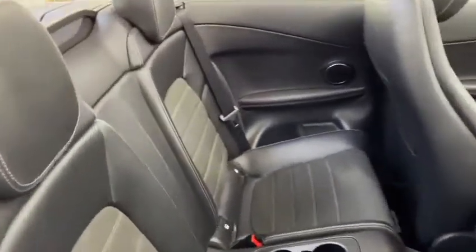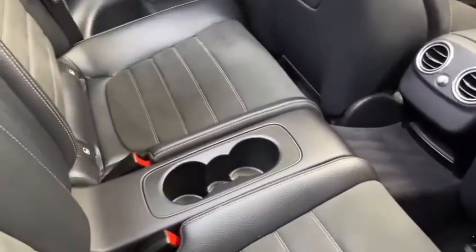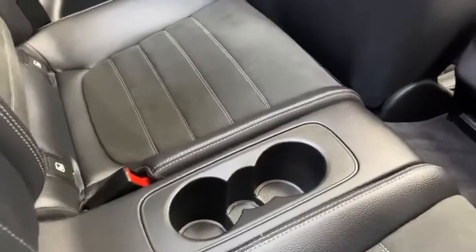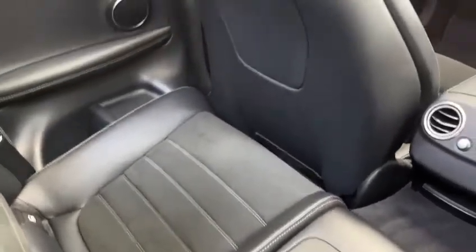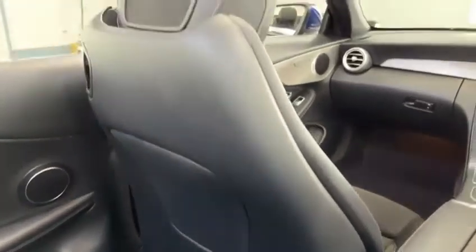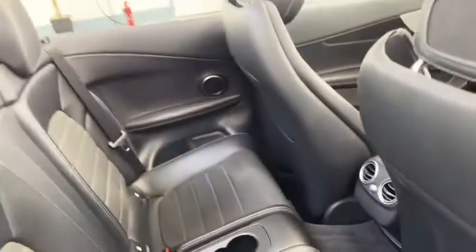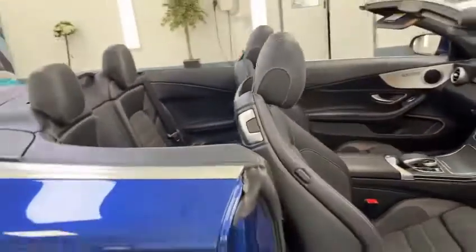Unmarked rear space, with a couple of cup holders for added flexibility and making it a nicer place for rear occupants to sit. Back of the seats totally unmarked, as you would expect on a car that's been very well looked after. The car has traveled just under 28,000 miles with full Mercedes-Benz service history.